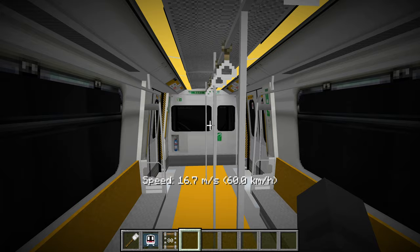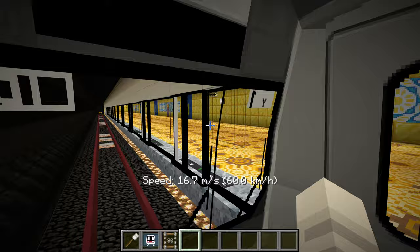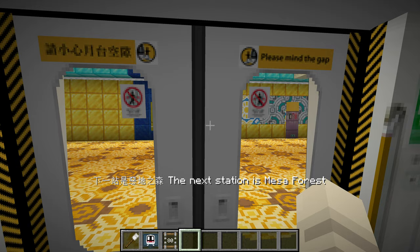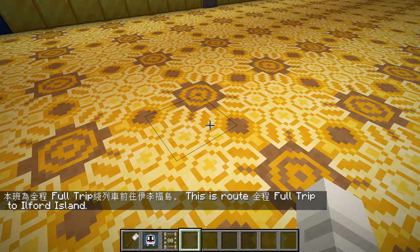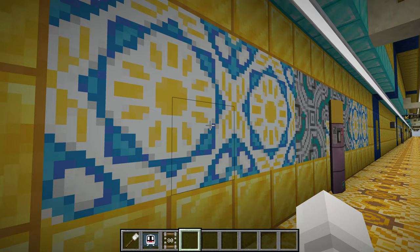We're pulling into Excalibur Temple. I forgot if I've been here before — this looks kind of familiar but I feel like I've not been here. The station has a lot to take in. What is this block right here? Glazed terracotta — yellow glazed terracotta. And then gold, iron, diamond, lapis, and more glazed terracotta patterns. Wow.